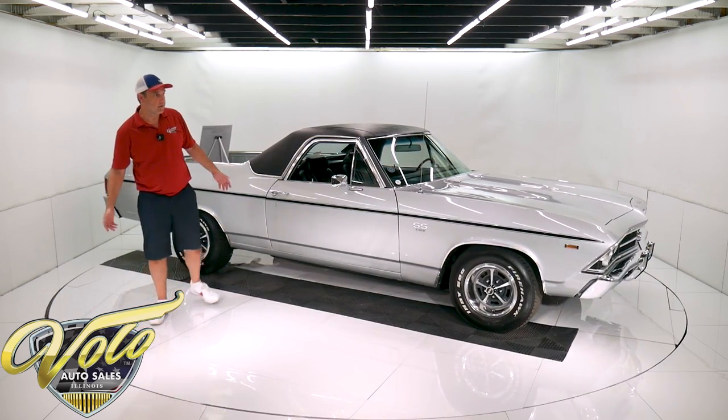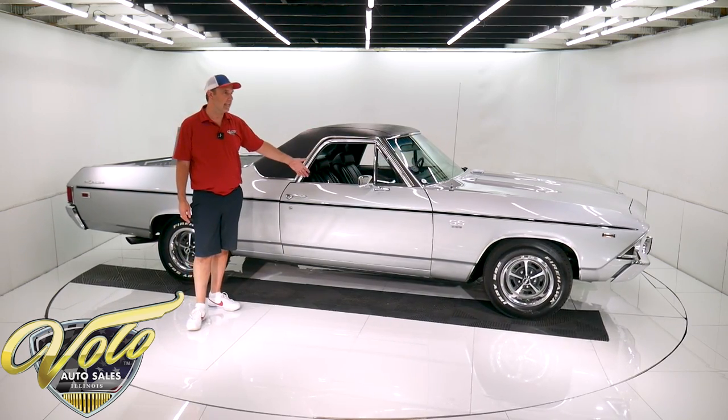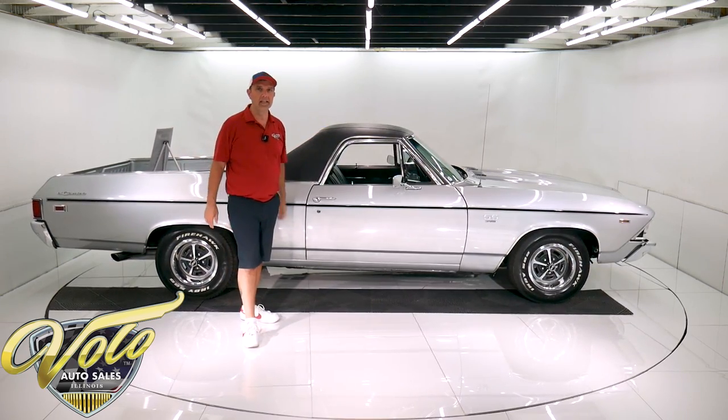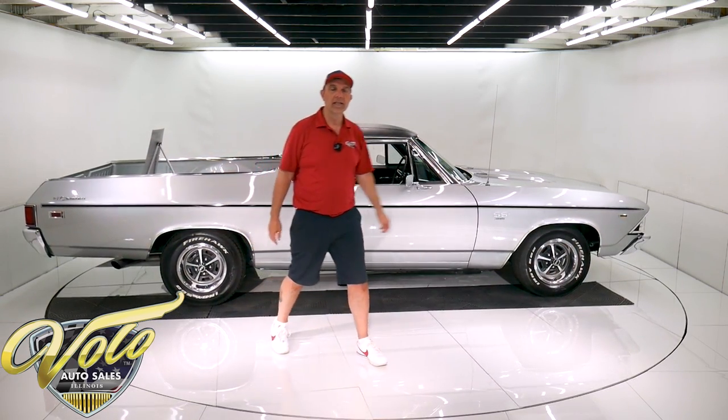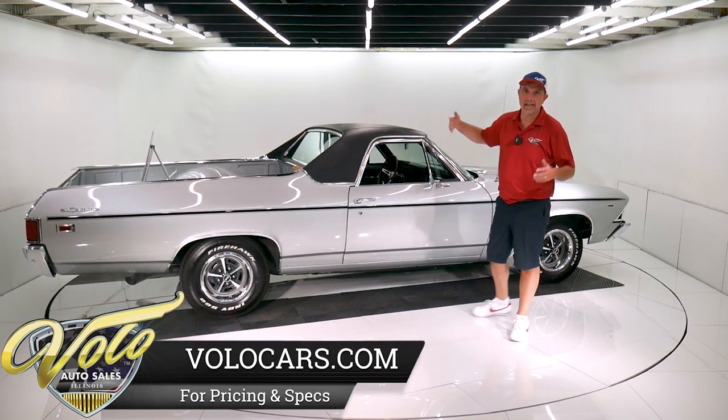Actually, a customer of mine that I buy really nice cars from was at a cruise night and spotted this car. He doesn't typically do that, but he said, 'Jay, this thing's really nice.' He sent me pictures of it, put me in contact with the gentleman that owned it, and I ended up buying the car.